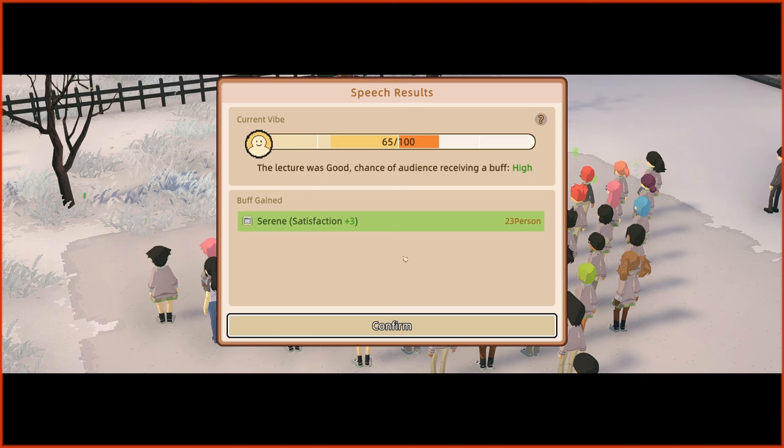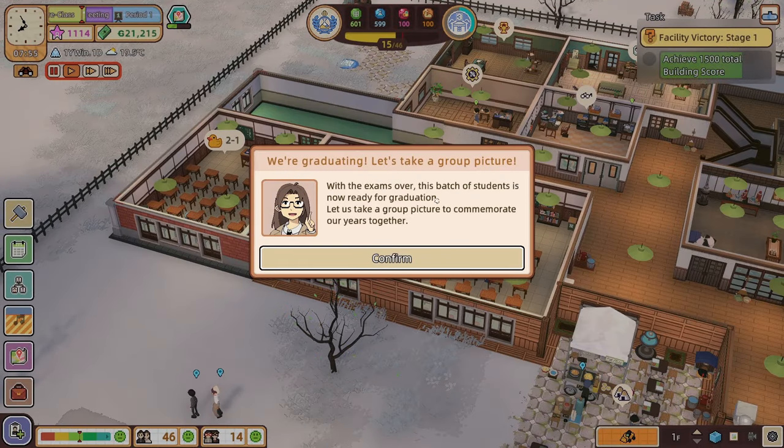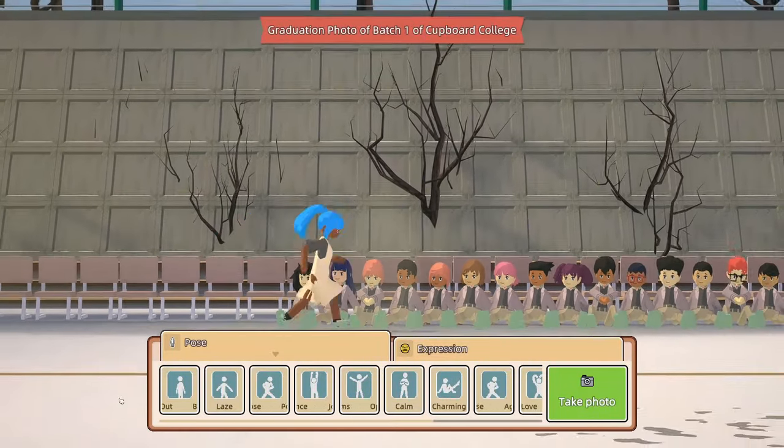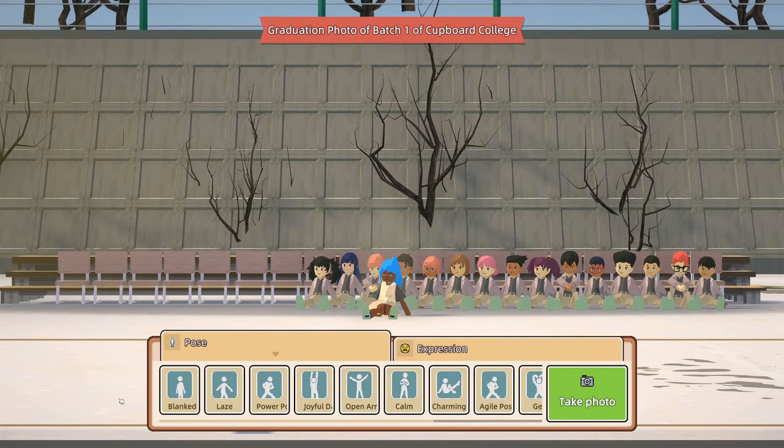With exams over, this batch of students is now ready for graduation. Somebody did point out in the comments that you get a picture with graduating students. Let us take a group picture to commemorate our years together. Oh my word — you can pick poses! This is amazing.